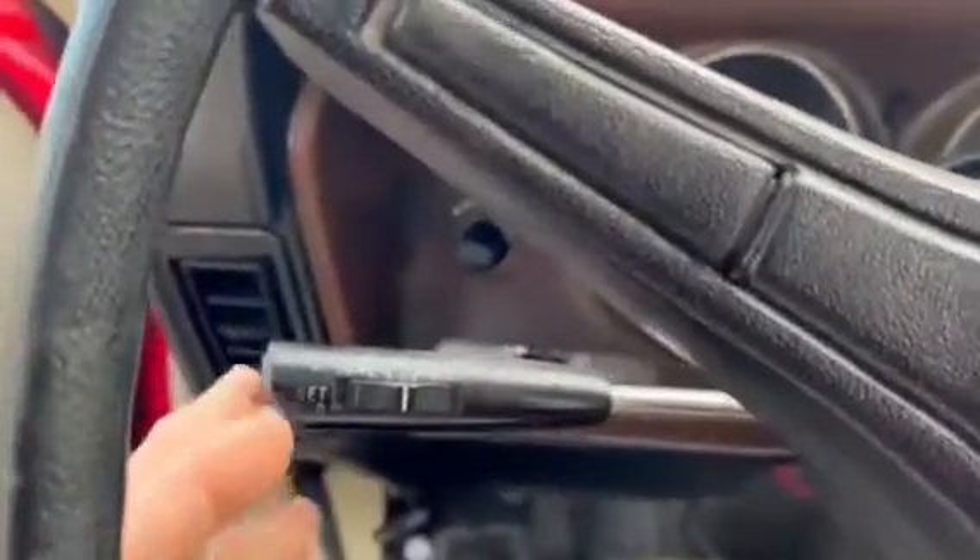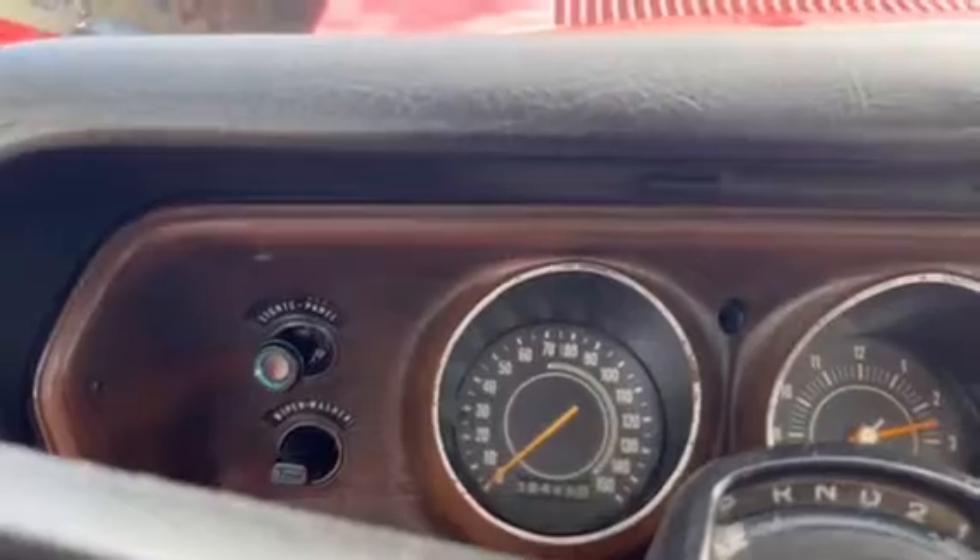It has an add-on cruise control, but the heater fan works.